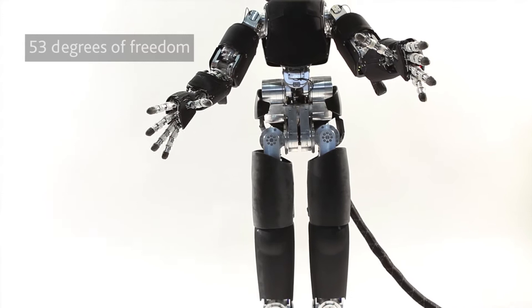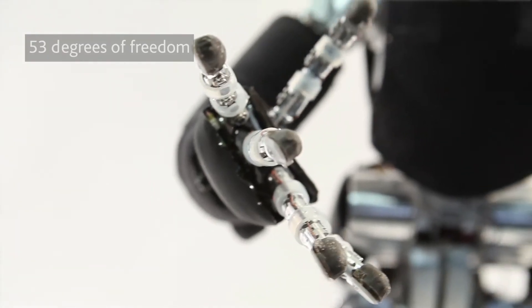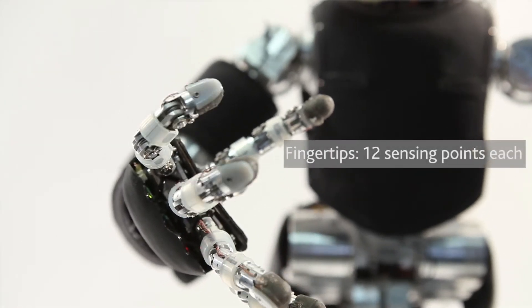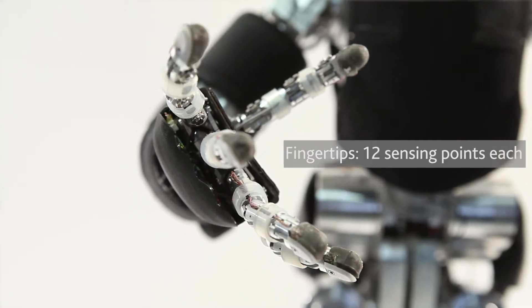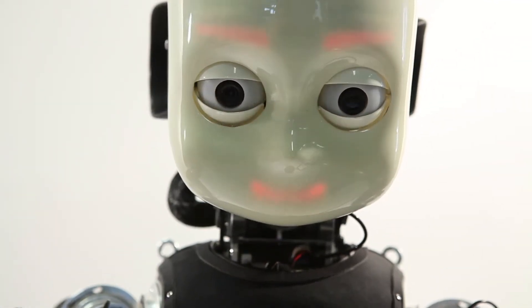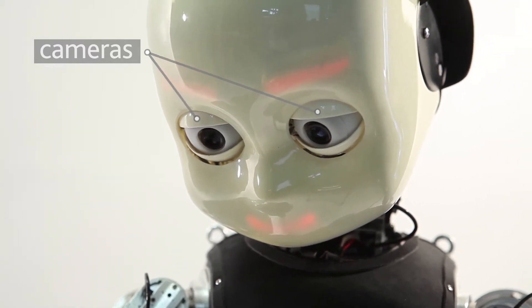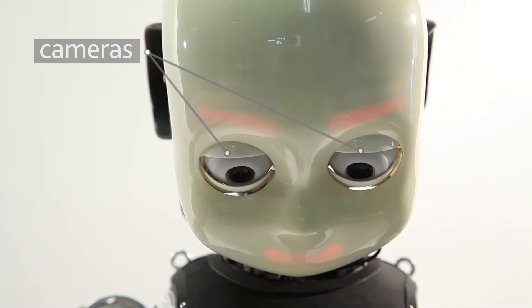The iCub has 53 degrees of freedom, most of them in the upper body. The hands have nine degrees of freedom and are equipped with tactile sensors so the robot can also feel what is being grasped. It has more or less standard cameras but can also move its eyes, so the head is fairly sophisticated, allowing control of eye movements separately from head movements.